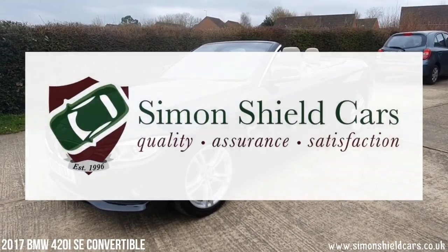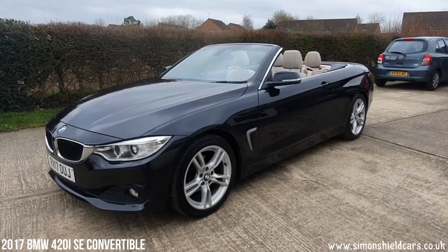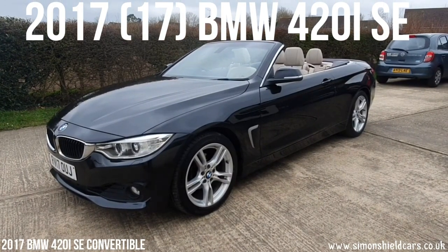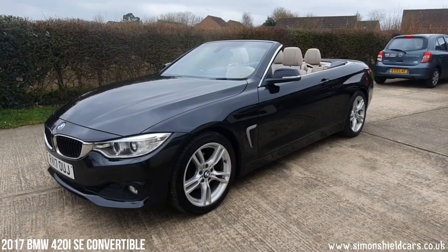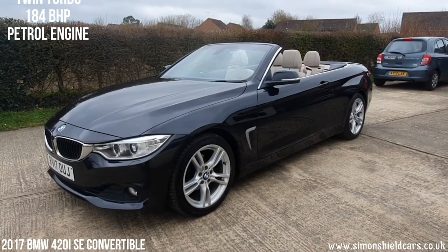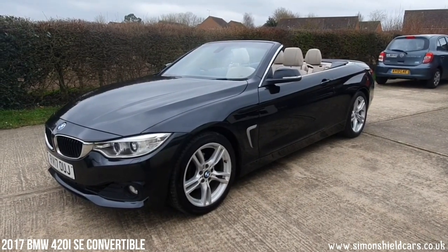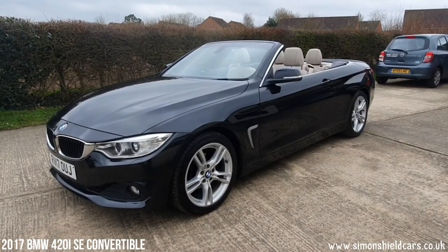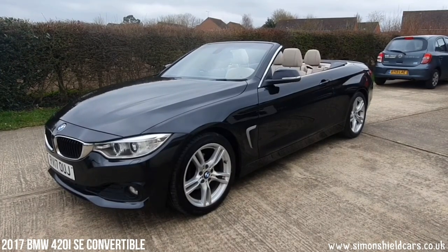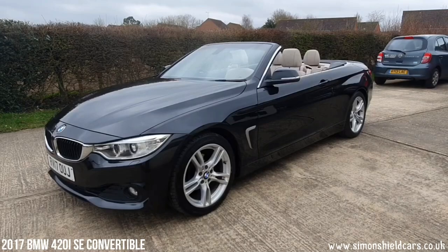Hello, welcome to Simon's Shield Cars. Today we're going to show you a beautiful convertible that we've taken in. This is a 2017 on a 17 plate — the 420i SE automatic petrol, twin-turbo, 184bhp petrol engine, automatic gearbox, finished in lovely black metallic with the oyster-coloured, so beige-coloured, Dakota leather. It's a great colour combination, with lovely low mileage — just under 32,000 miles — in lovely condition all around.